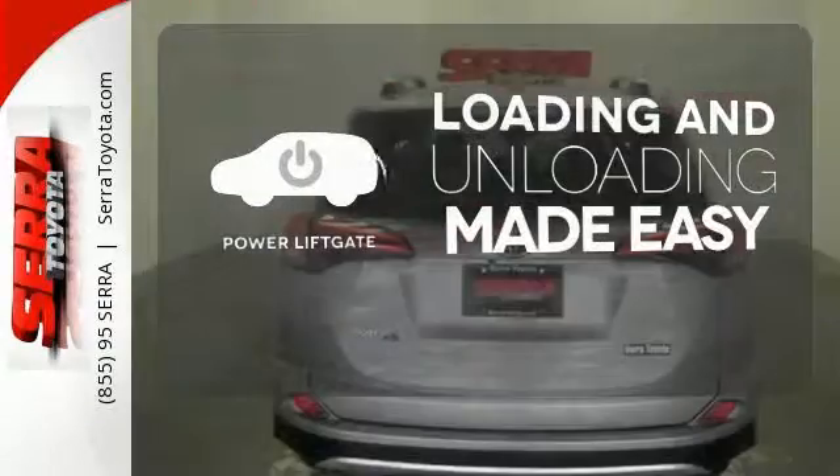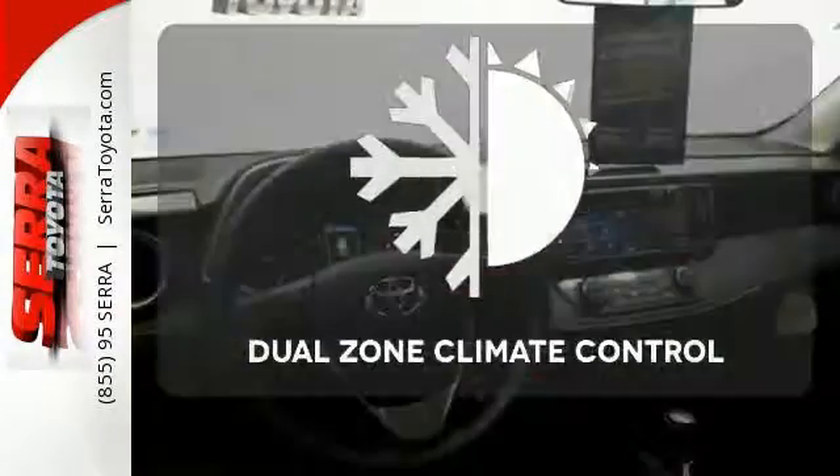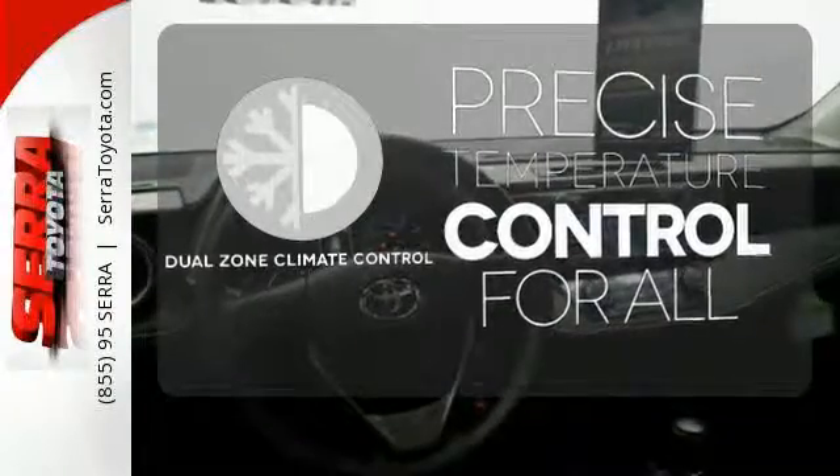Loading and unloading your vehicle just got easier with the power liftgate. No one will complain about the temperature with dual zone climate control.